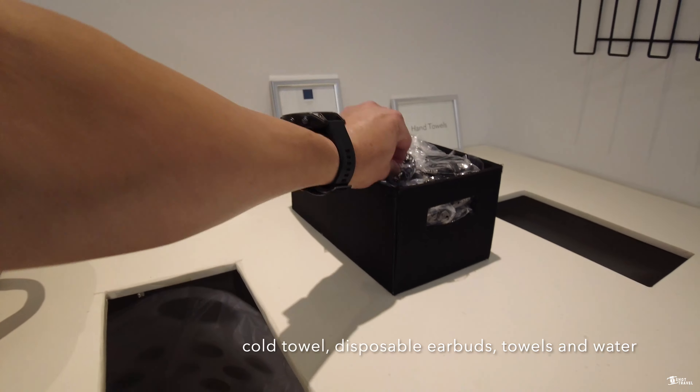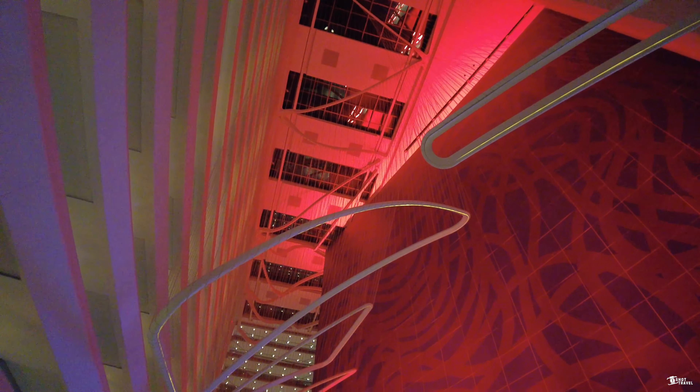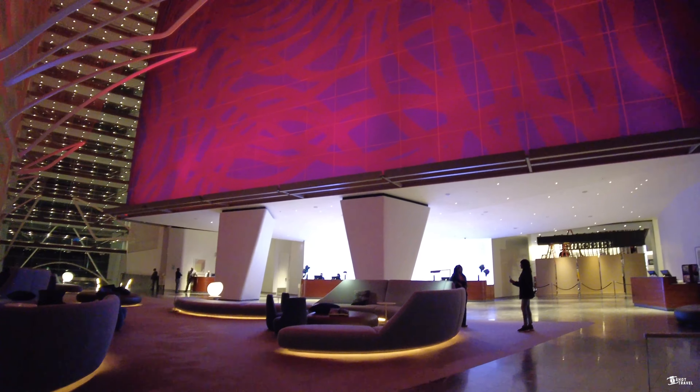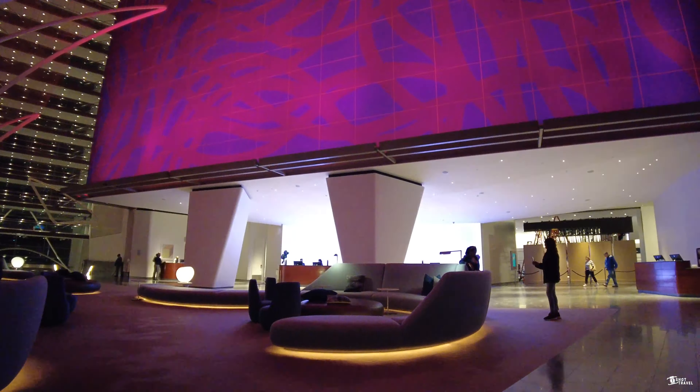Here is where you'll see your iron and ironing board. They also have an umbrella here just in case you need it, and you have two bathrobes. Here at the bed area, they don't have bedside tables on both ends, only in the middle. You have two USB chargers here, one USB-C, and two American outlets.